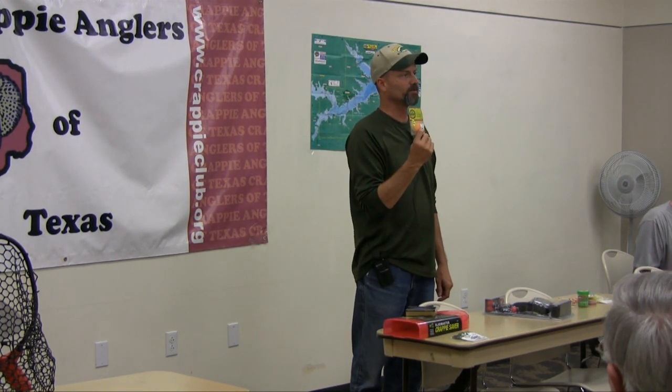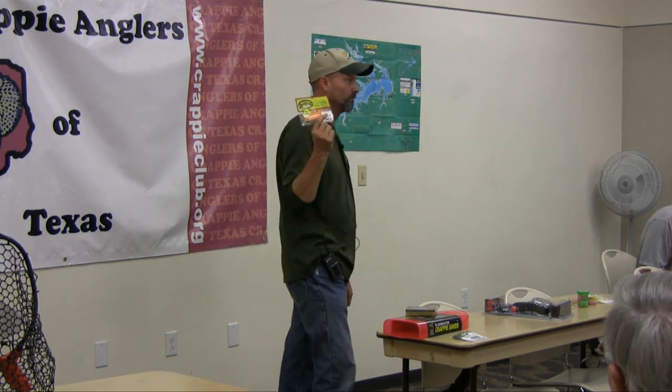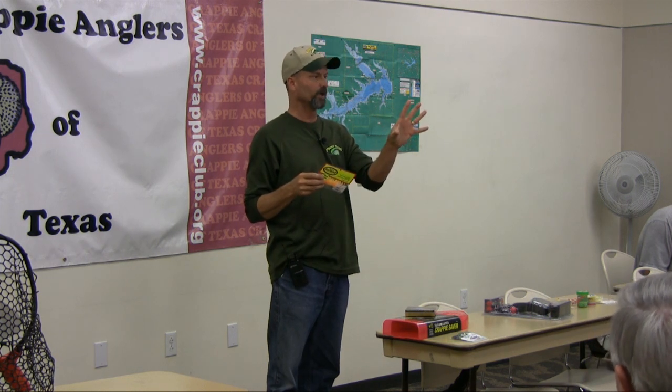Bobby Garland is just going nuts all across the south right now. They're running three shifts, 24 hours a day, seven days a week kicking out baits trying to keep up. In Texas, we're one of their largest dealers. We have every color of the Baby Shad, every color of the two-inch and three-inch Slab Slayer, every color of the Spider jig — which has a curly tail and kind of a grub or skirt body that flares back like bass jigs — a twin tail jig, and all their colors in that.